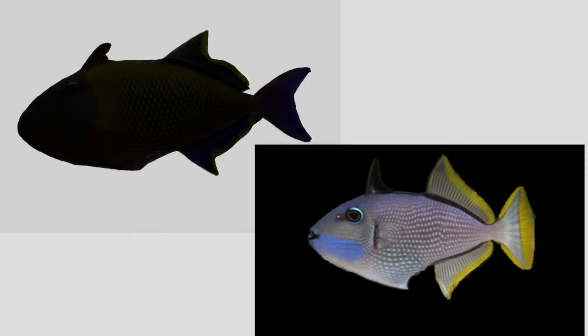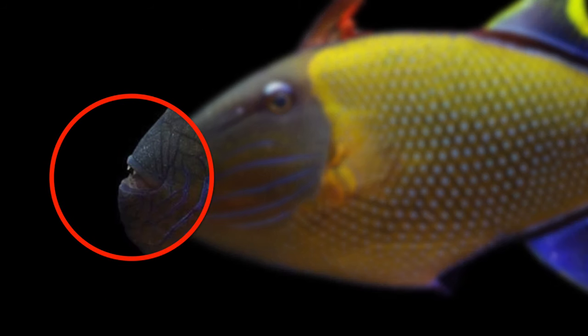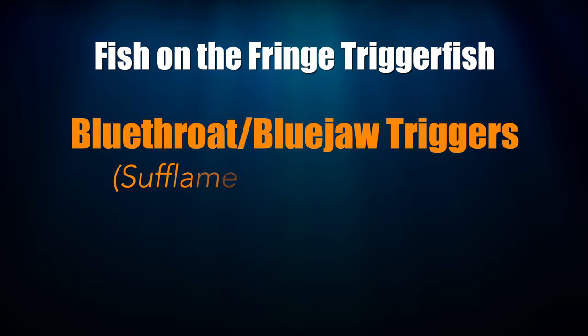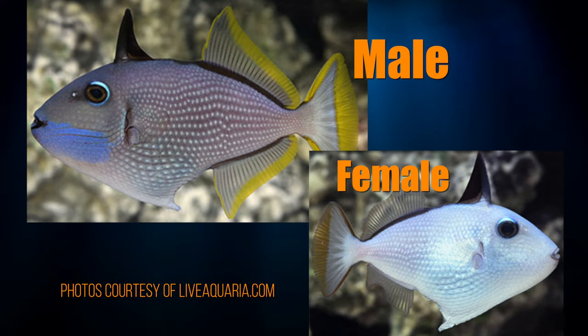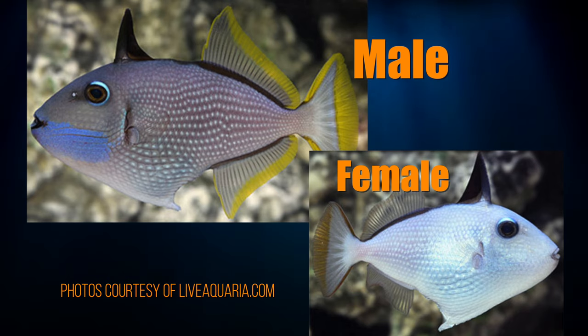First up are two fish that are guaranteed to turn heads: the blue-throat triggerfish and the crosshatch triggerfish. Contrary to popular belief, these triggers are quite reef safe. Eating coral isn't their thing. It's widely believed that their upturned mouths make them avoid corals, whereas triggers with mouths that face forward, like clown triggers, are more likely to munch on or rearrange your coral. Blue-throat triggers, also known as blue-jaw triggers, are accepted as the most reef safe of triggerfish. The males are prettier than the females — the males have the signature blue lower jaw and fins lined in yellow.